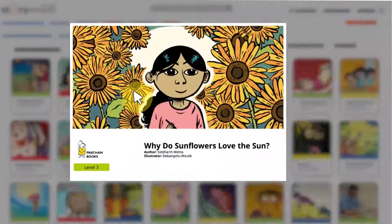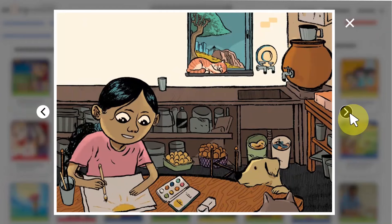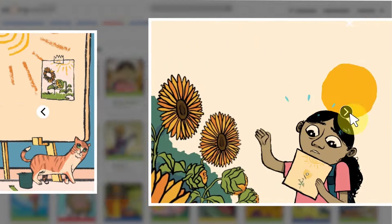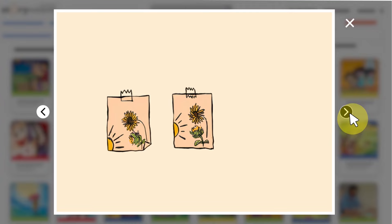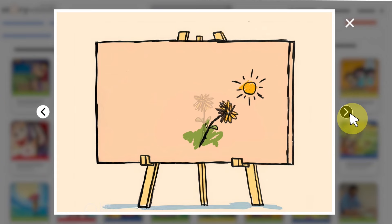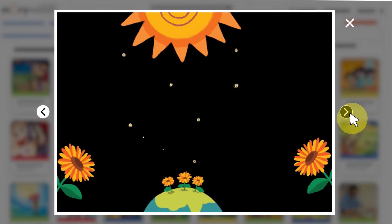Here's an example. 'Why do sunflowers love the sun?' is the story of little Viveka who loves to paint. She wants to paint a field of sunflowers near her house, but every time she tries, the sunflowers seem to be wrong — they face a different direction or assume a different position so that they are always facing the sun. This fascinating tale introduces a child to the biological phenomenon of phototropism.